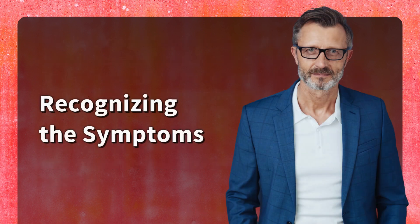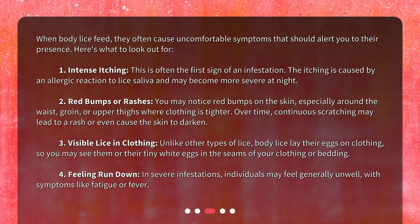Recognizing the symptoms: When body lice feed, they often cause uncomfortable symptoms that should alert you to their presence. Here's what to look out for. 1. Intense itching. This is often the first sign of an infestation. The itching is caused by an allergic reaction to lice saliva and may become more severe at night.